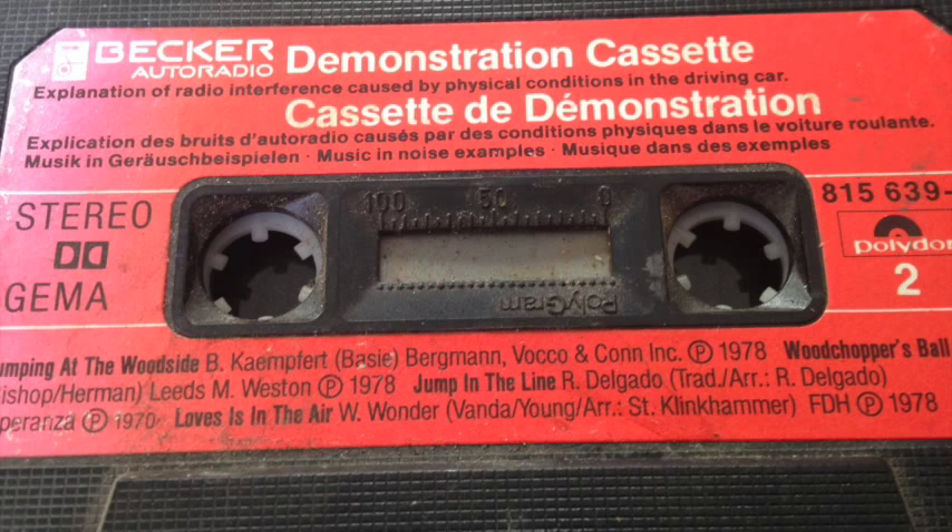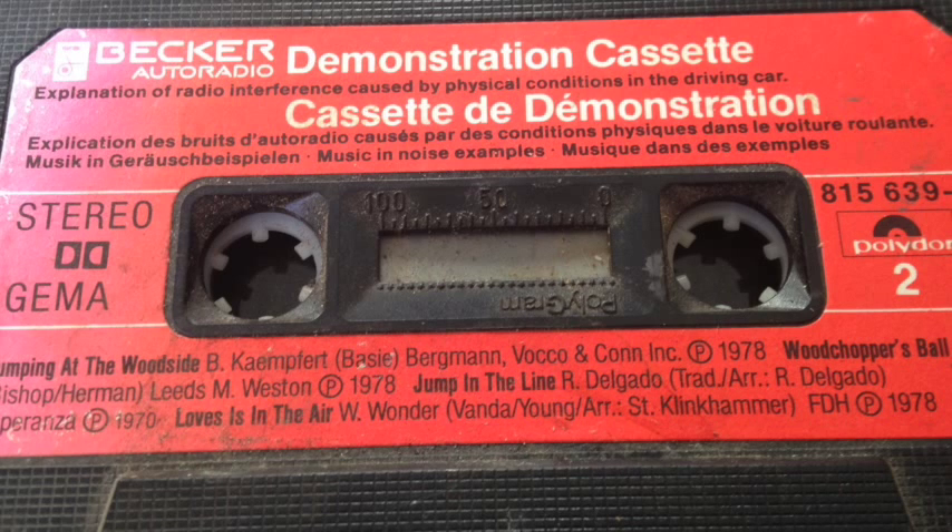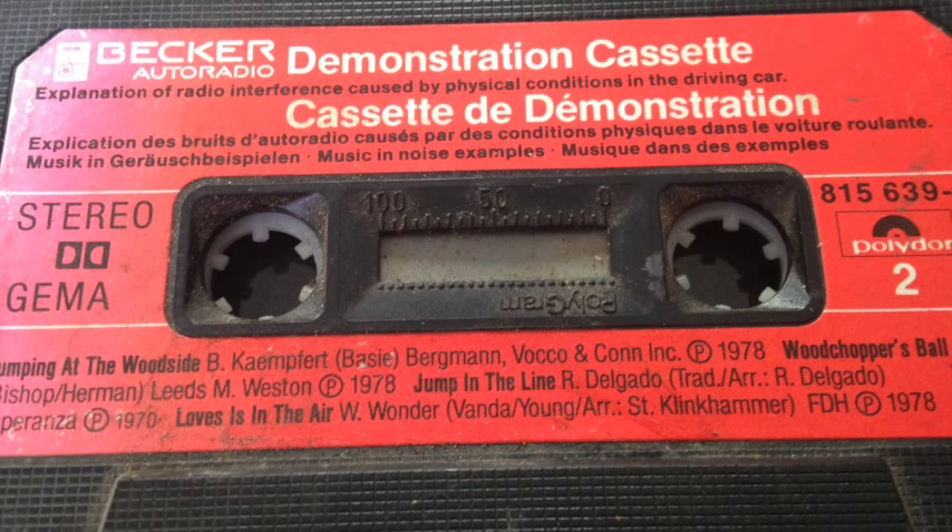Now a few words about stereo reception. Of course you know that stereo reception is only possible on the FM band. When the stereo indicator lamp lights up, the FM station selected is broadcasting in stereo. The nature of stereo transmissions requires a considerably stronger signal at the aerial than mono broadcasts. If the aerial signal is not sufficiently strong, reception is noisy, sounding like this.